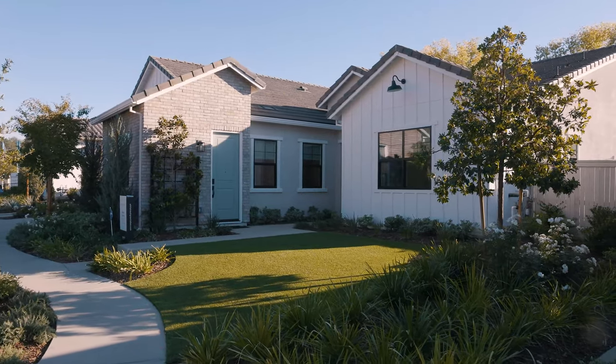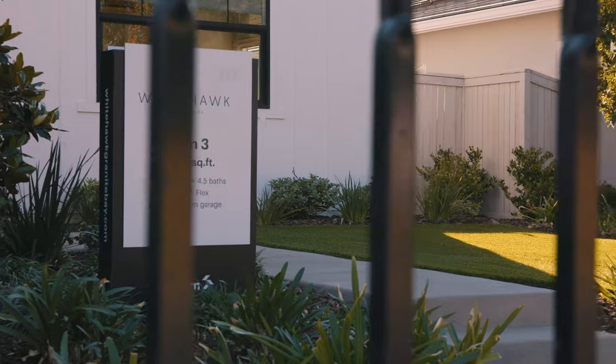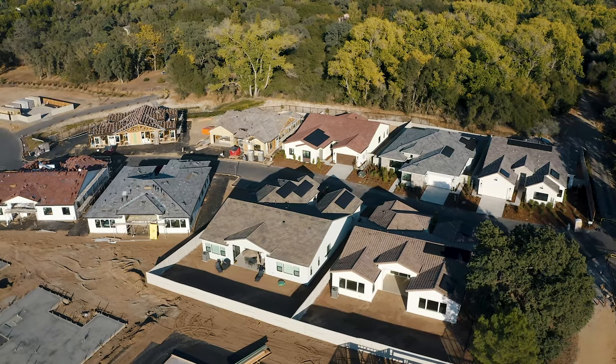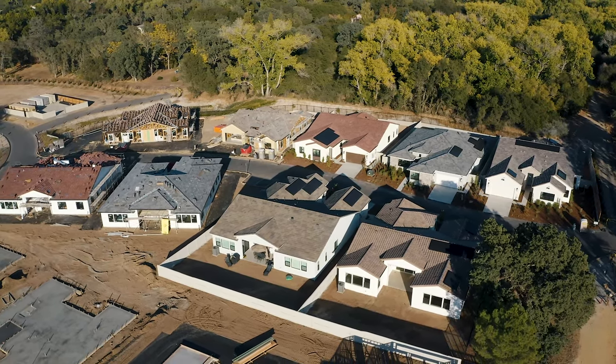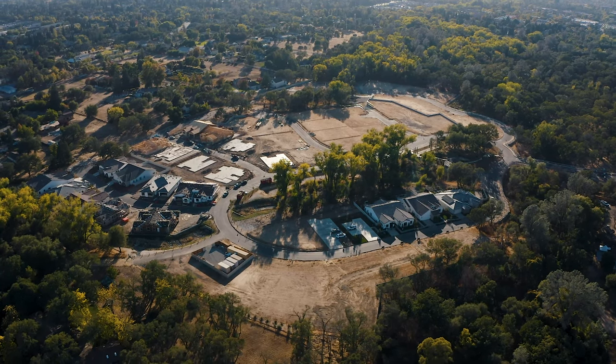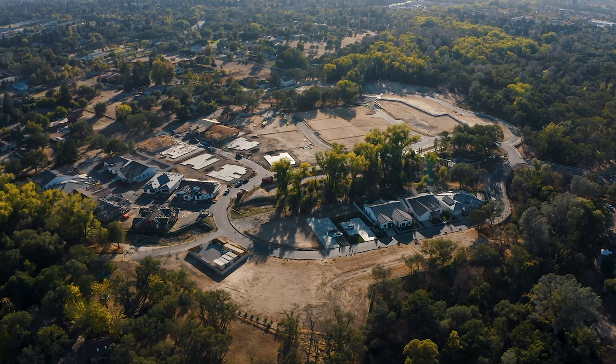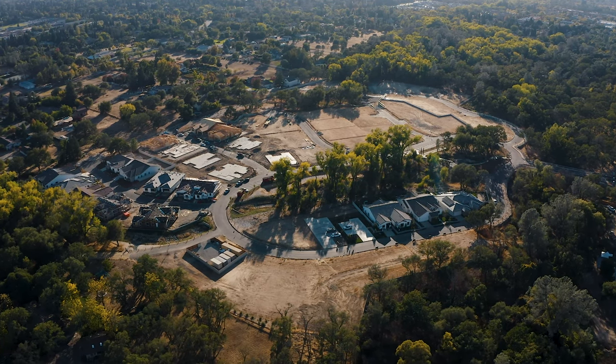Models will range from almost 2,800 square feet to just over 3,700 square feet and include two, three, or four car garages. Home sites are currently priced ranging from the low 1.2 million range up to over 1.5 million for the larger floor plans and prime lots.